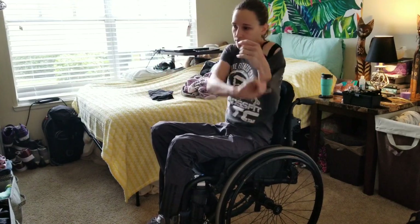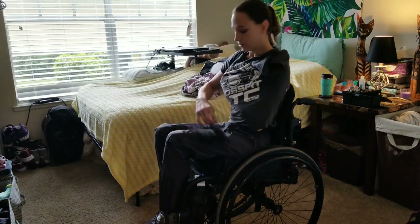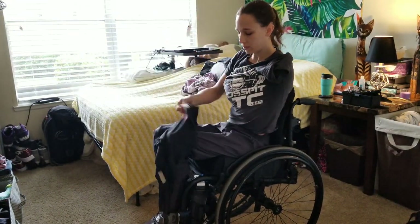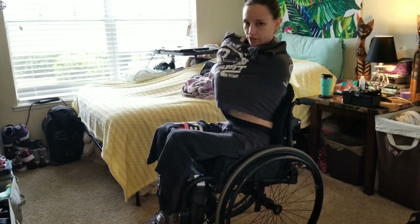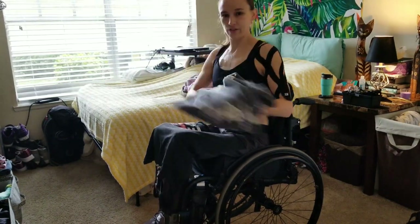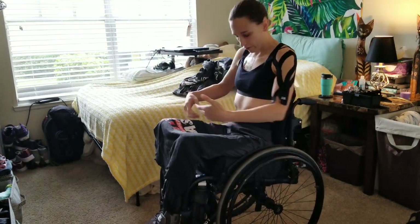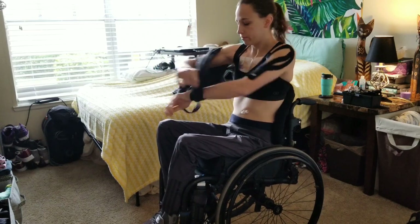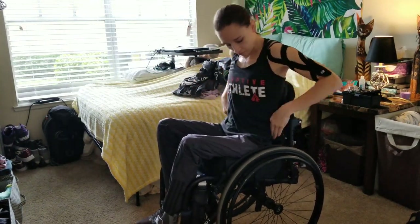Shirt is easy, just like everyone else. The beauty of being in a wheelchair is your legs are always a table, so you don't ever have to worry about not having a surface. Just make sure I'm not going to fall forward or to the side, and just pop it on. And there you go.